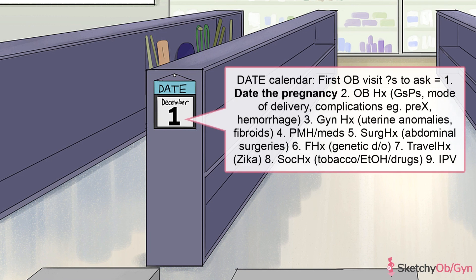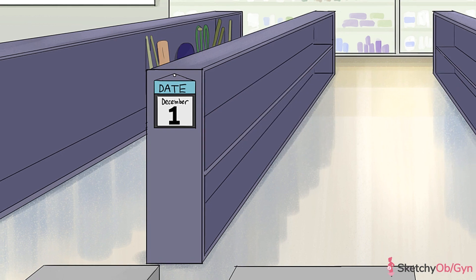Since the most important part of the first OB visit is to confirm and date the pregnancy, the Care Mart has this big calendar smack dab in the middle of it. We went over how to do this in our Intro to OB video, so head on over there if you need a refresher. Once you've established that there's a viable pregnancy and its gestational age, there are a lot of things to discuss during the first prenatal visit. But don't despair — it's not all new stuff and everything can be found in these aisles.